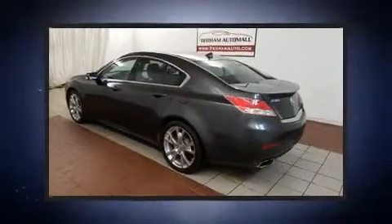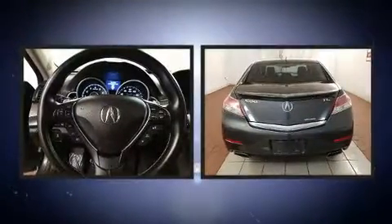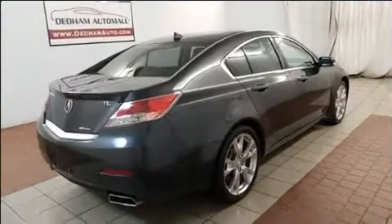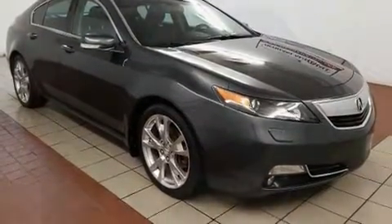Climb inside the 2012 Acura TL. Under the hood you'll find a six-cylinder engine with more than 300 horsepower. For added security, dynamic stability control supplements the drivetrain. Acura prioritized handling and performance with features such as leather upholstery.